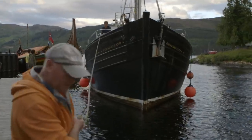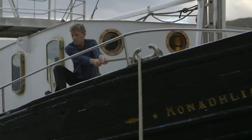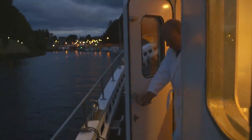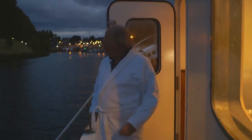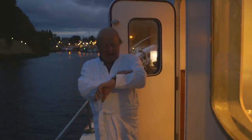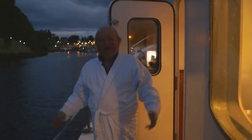We reach the end of Loch Ness at Fort Augustus. Sadly, no monster was spotted. We're so far north that it doesn't get really dark even when it's just before 11 o'clock.